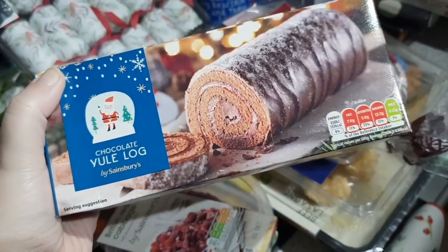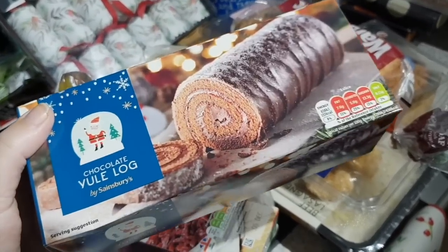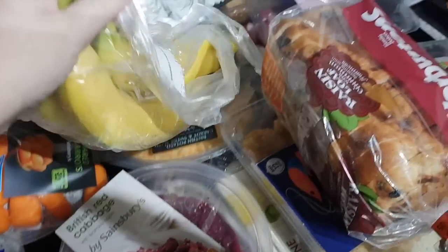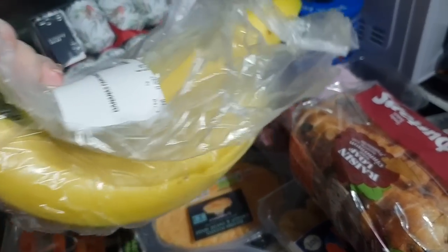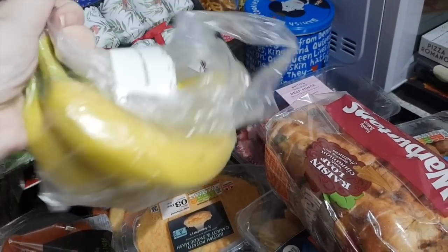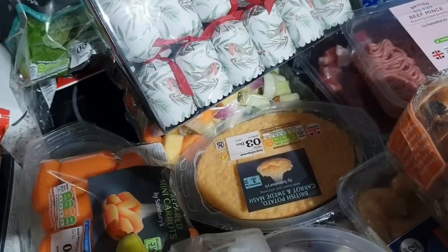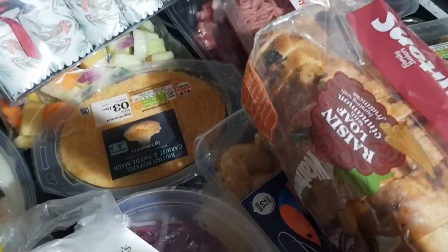Chocolate yule log - I don't think John likes this but I do and I reckon I could eat a whole one myself. Some red cabbage, some cauliflower cheese, a few bananas. The reason I've only got four is because we've got a freezer full of bananas for smoothies and we don't eat a whole lot of fresh banana, but occasionally I fancy them. We've got some carrot batons, some mash, and some carrot and swede mash.